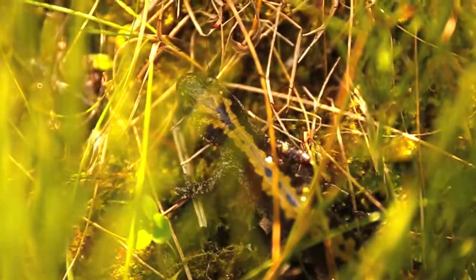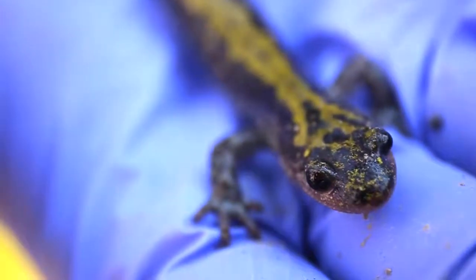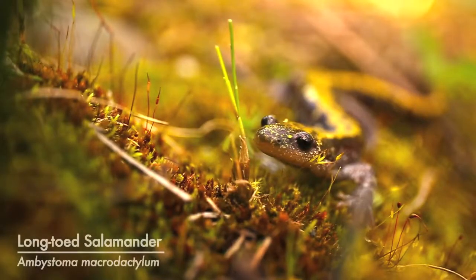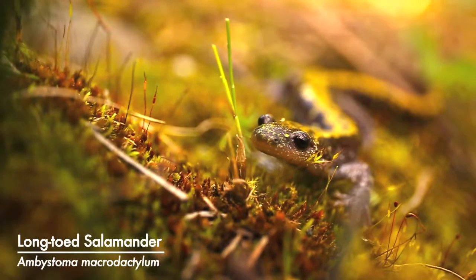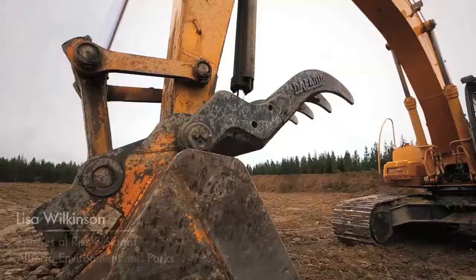Most people see frogs or hear them calling in the spring, but there are other species that we don't see very often, such as small salamanders that can be a lot more secretive. The long-toed salamander is a species of special concern in Alberta. It's found mostly in the Rocky Mountains, so it has a narrow range, and it lives in isolated populations.